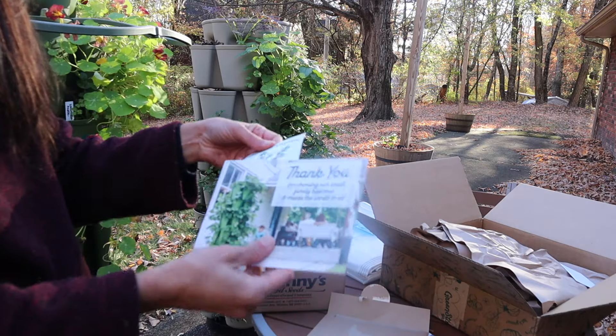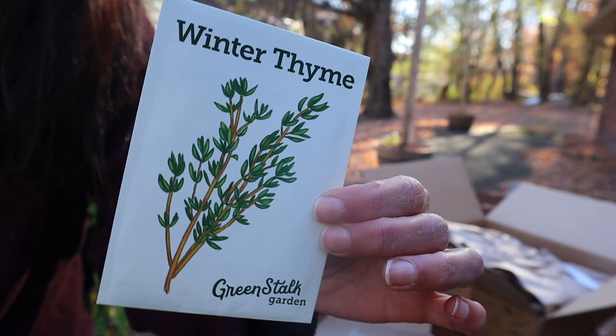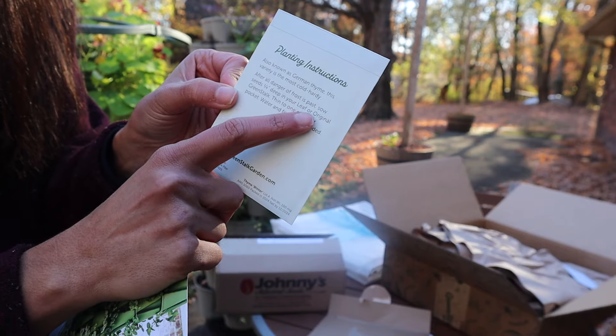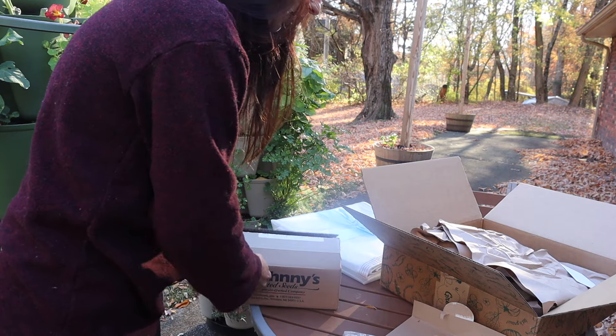They also usually send free seeds. There's a little thank you card — oh wow — and I got some wintertime seeds! How cool is that! Maybe we'll sow some today. I always say it's best after the last danger of frost, so maybe we'll have to wait until next spring.